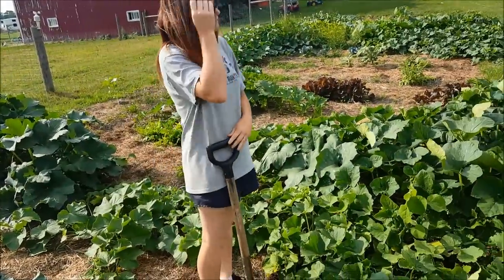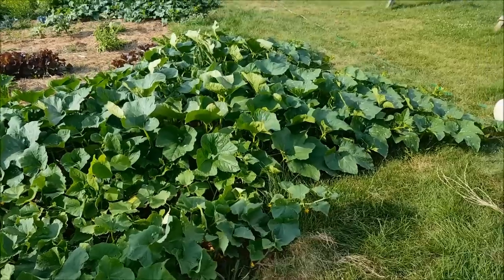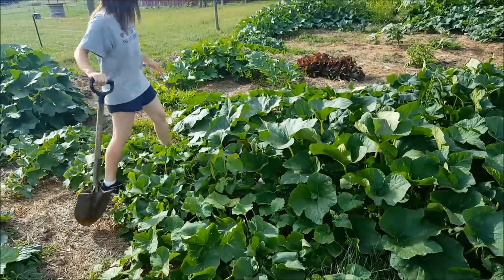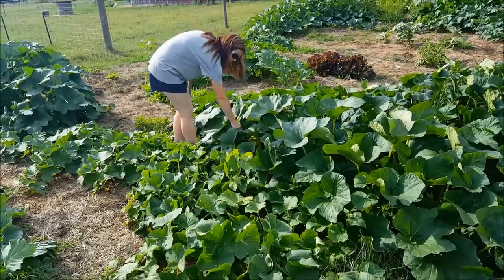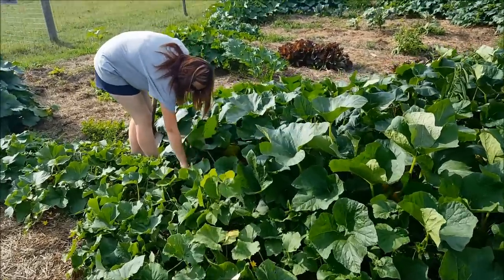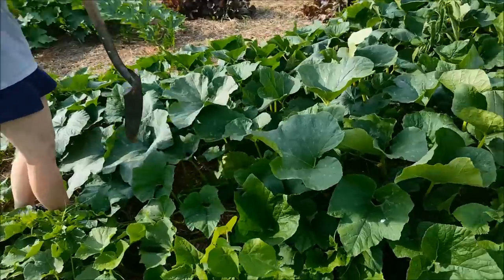What did you decide to do? I'm going to cut part of this pumpkin plant out because it's covering up the cucumbers. And while we have a lot of cucumber plants, I'd like to keep it that way. We need to do a lot of pickles this year. Whatever Mom chops out of here, we're going to take it over and feed it to the pigs.